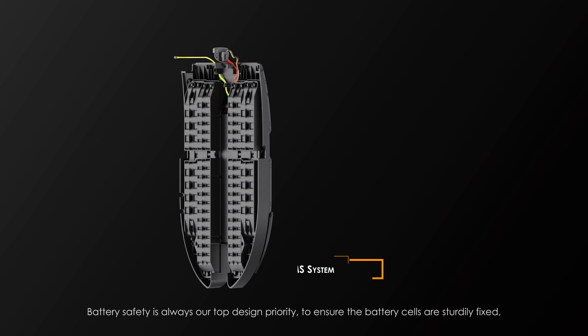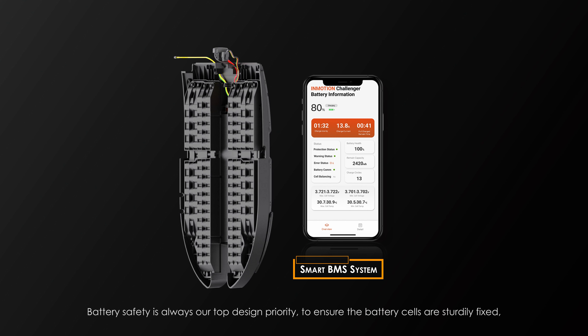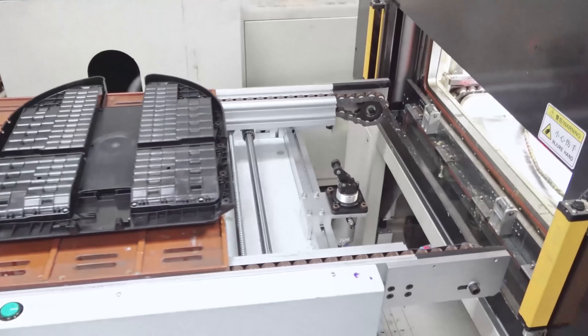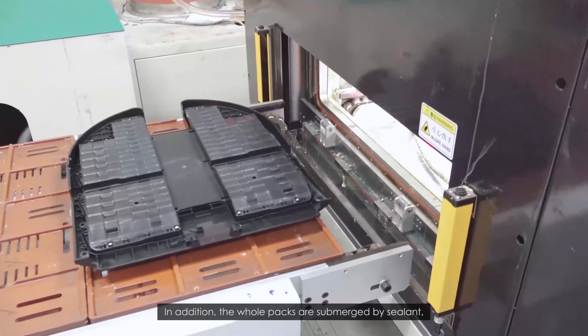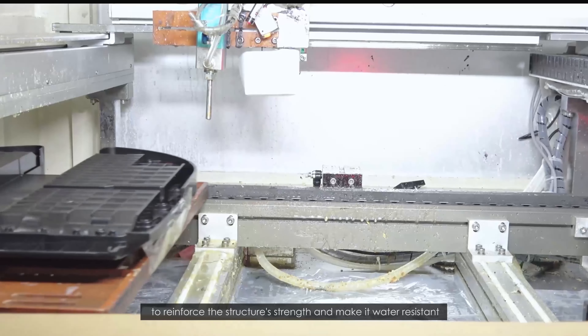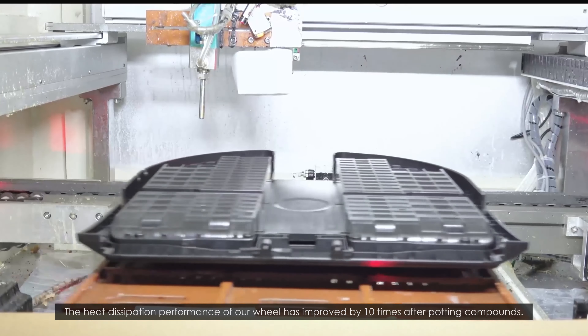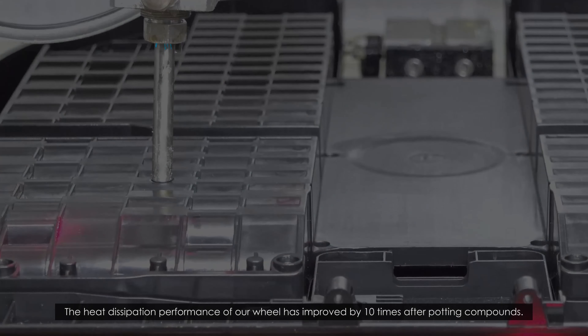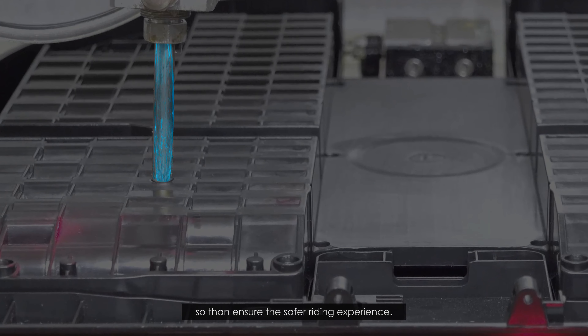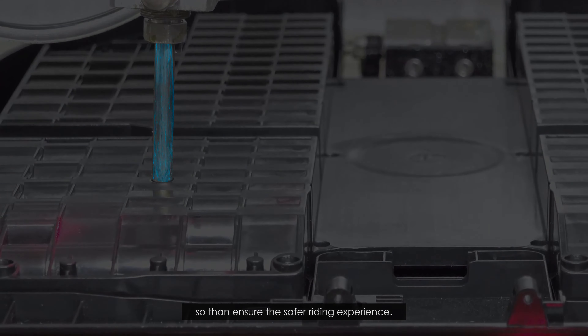Battery safety is always our top design priority. To ensure the battery cells are sturdily fixed, we've designed strong inner brackets to hold them. The whole packs are submerged in sealant to reinforce the structure's strength and make it water-resistant. The heat dissipation performance of our wheel has improved by 10 times after potting compounds. This also helps fix the battery cells within the pack and prevent them from vibrating loose and falling off, ensuring a safer riding experience.